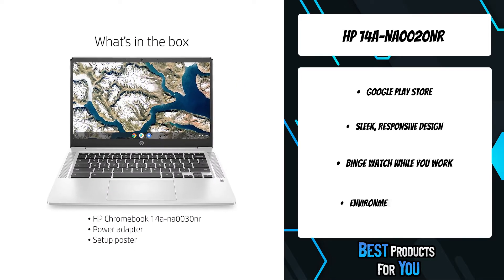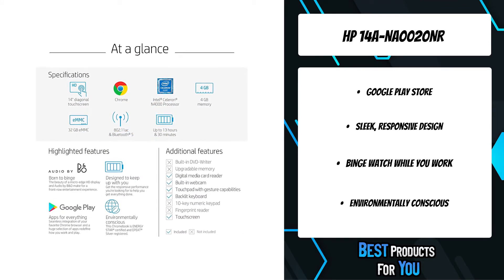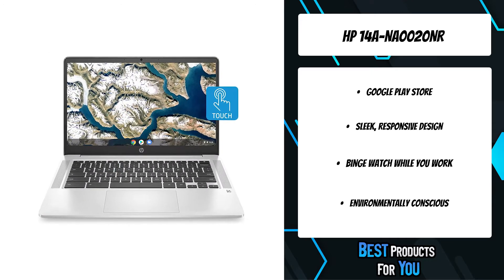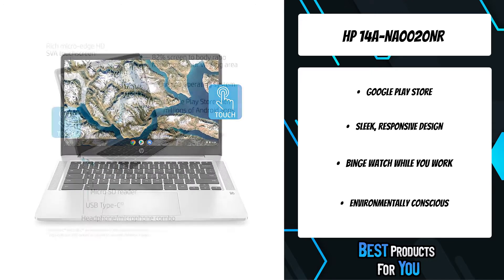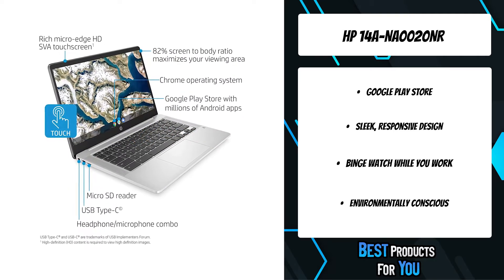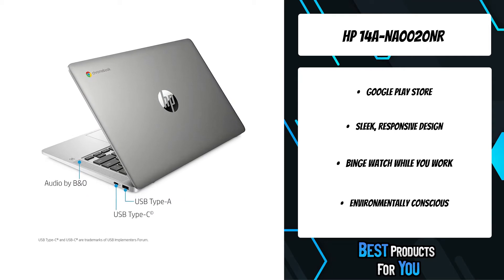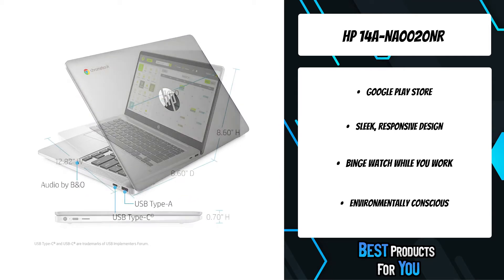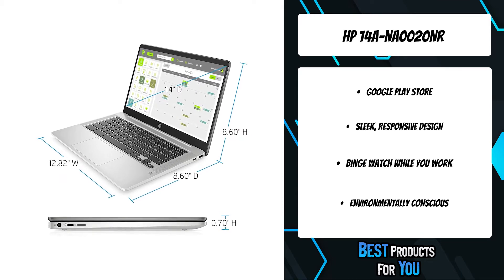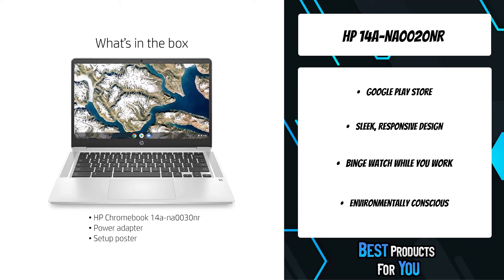The micro-edge high-definition display and speakers tuned by the audio experts at Bang & Olufsen make for a front-row entertainment experience from the convenience of your lap. Get responsive performance with an Intel processor, ample storage, and a long battery life. HP dual speakers deliver rich, authentic audio, and you can go from 0 to 50% charge in approximately 45 minutes.